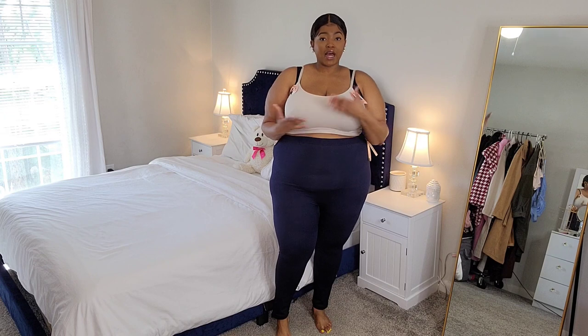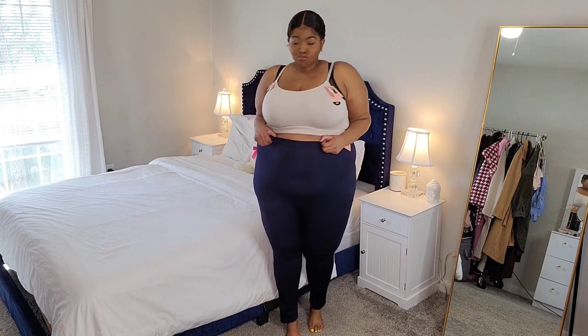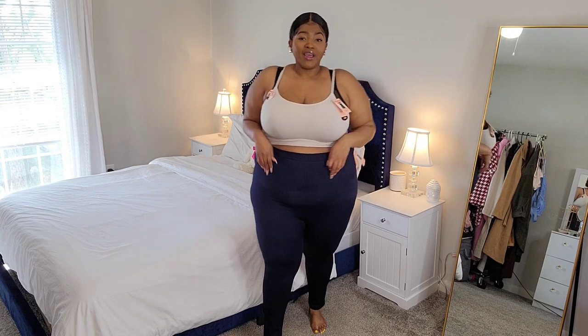I especially love the high-waisted fit for the gym or whatever I'm doing — I like to feel like my tummy is supported and tucked in. I can definitely feel the compression going around my tummy area, sucking everything in and smoothing everything out. And look at my love handles — they are in there somewhere! I look good, period.